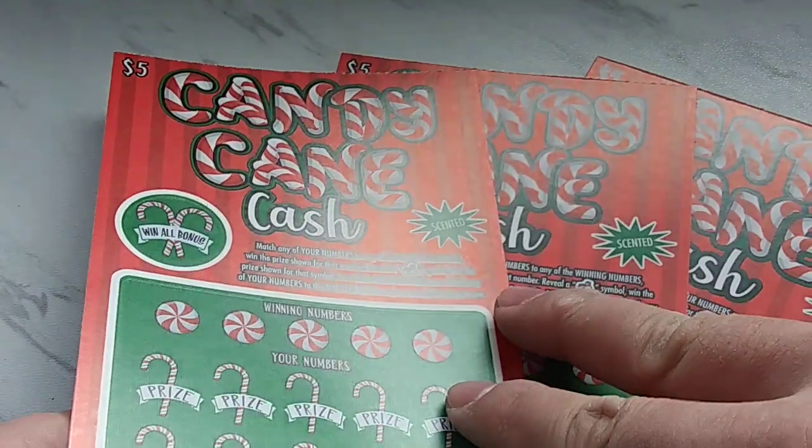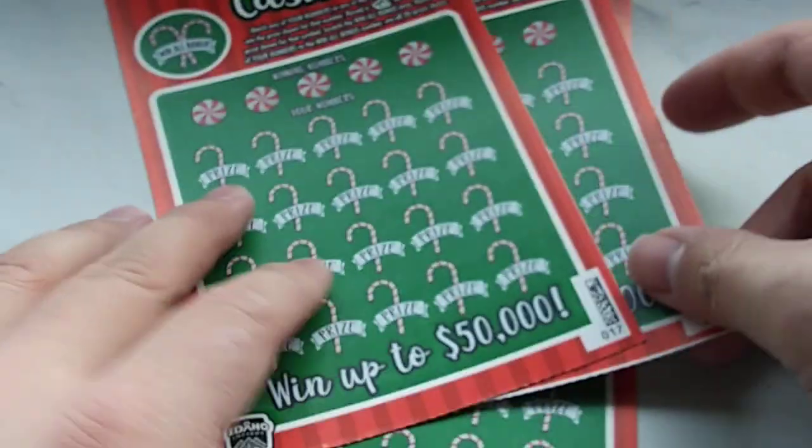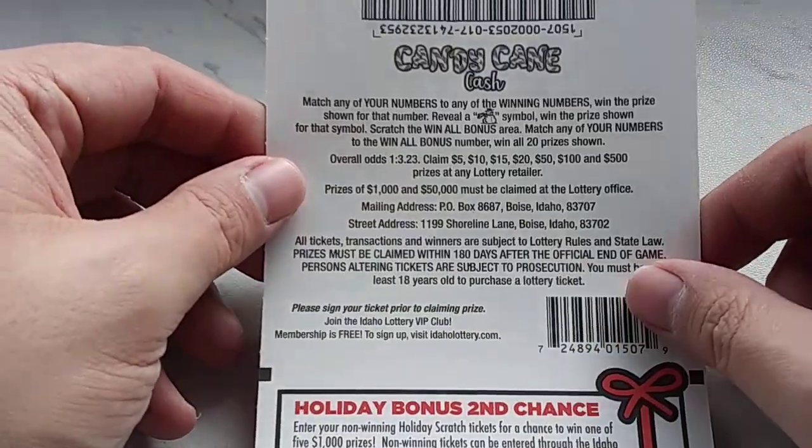Today I have the $5 Candy Cane Cash tickets, numbers 17, 18, and 19. What are the odds on these tickets? It's 1 in 3.23. Not bad.